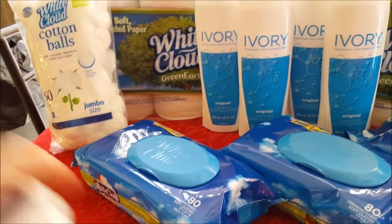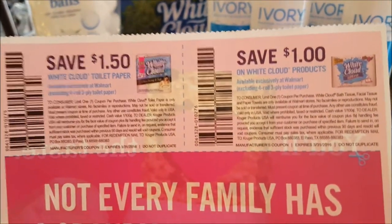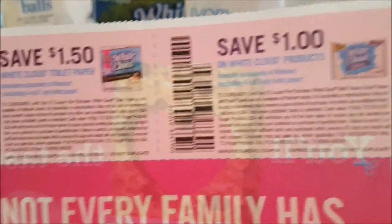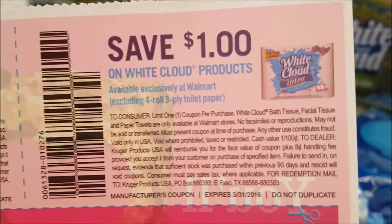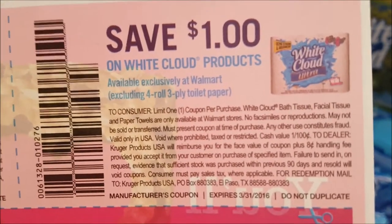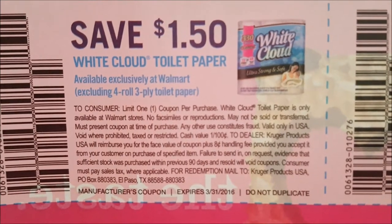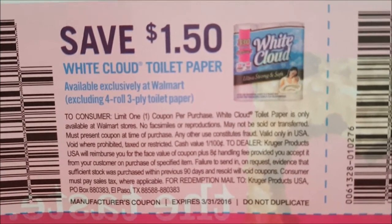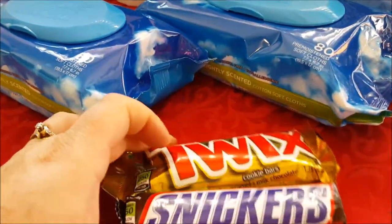I was also looking to use my White Cloud coupons, which also came in today's Smart Source paper. This one says a dollar off any White Cloud products — it excludes the toilet paper four-pack — but this other one is specifically for White Cloud toilet paper.